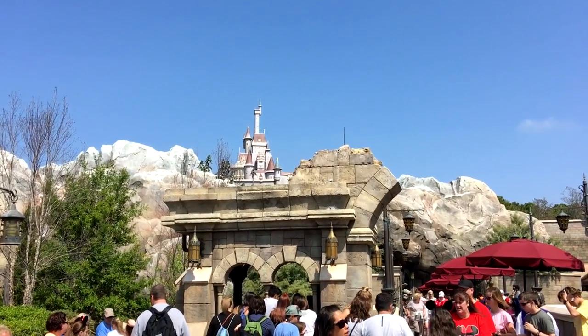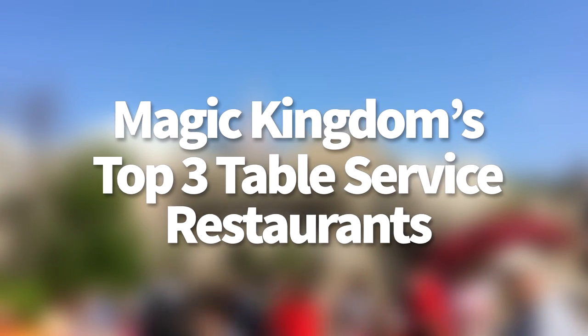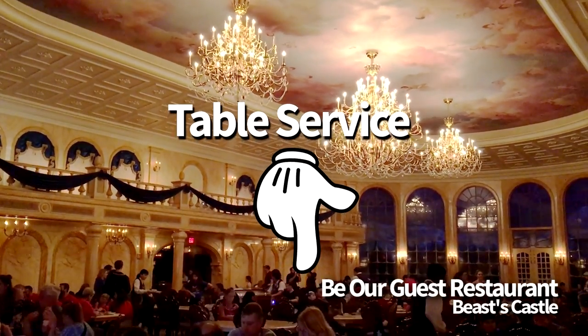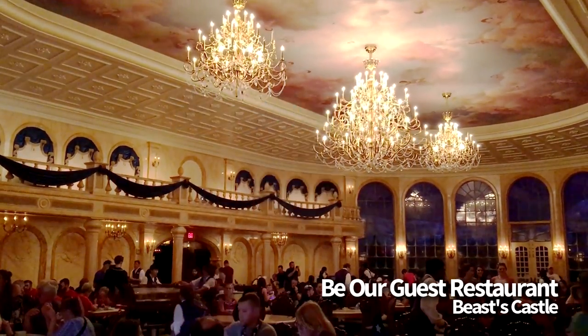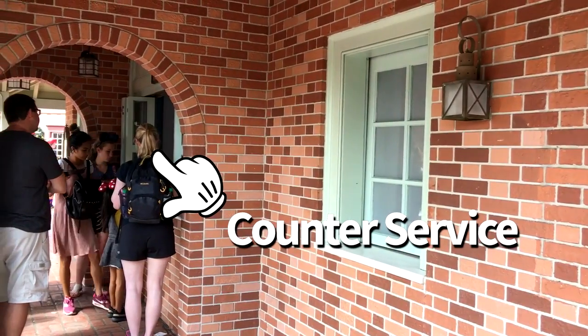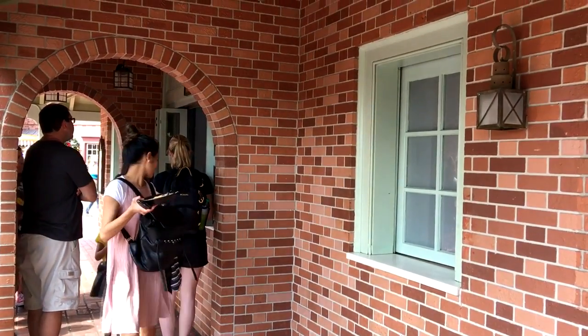Hey all, this is AJ from Disney Food Blog and today we're talking about our top three table service restaurants in Magic Kingdom. A table service restaurant basically means a sit-down restaurant. Disney World offers counter service restaurants which are fast food, and table service restaurants which are sit-down. Let's get into our top three in the Magic Kingdom.